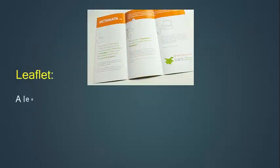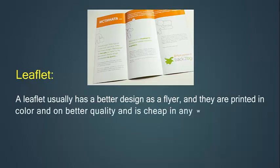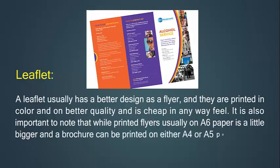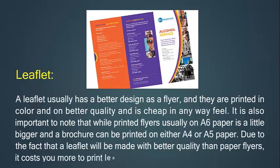A leaflet usually has a better design than a flyer and is printed in color and on better quality paper. It is also important to note that while printed flyers are usually on A6 paper, a leaflet is a little bigger, and a brochure can be printed on either A4 or A5 paper. Due to the fact that a leaflet is made with better quality paper than flyers, it costs more to print leaflets.